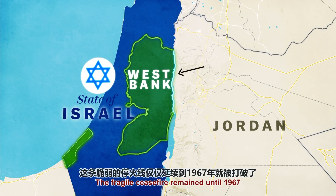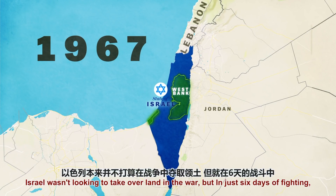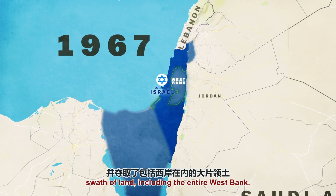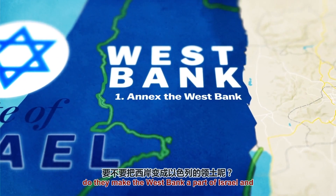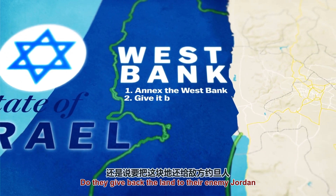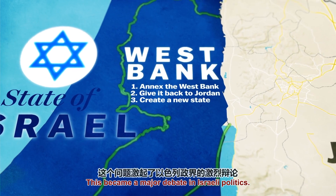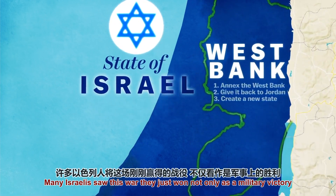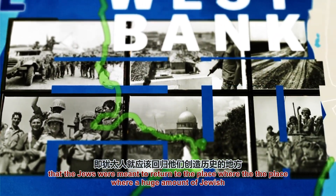The fragile ceasefire remained until 1967, when Israel fought another war with its Arab neighbors. Israel wasn't looking to take over land in this war, but in just six days of fighting, it blew past the Green Line and seized a whole swath of land, including the entire West Bank. Suddenly, Israel had a decision to make: give the 1.1 million Arabs Israeli citizenship and voting rights, give the land back to Jordan, or let the people create their own Palestinian state? This became a major debate in Israeli politics. Many Israelis saw the war as a religious sign that Jews were meant to return to the place where a huge amount of Jewish history happened.